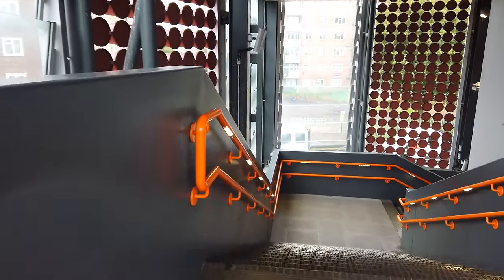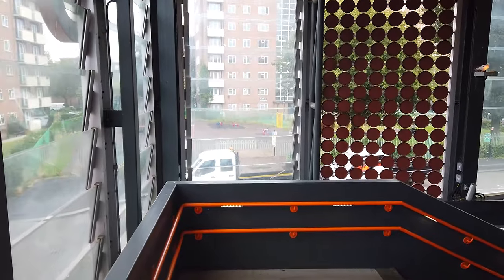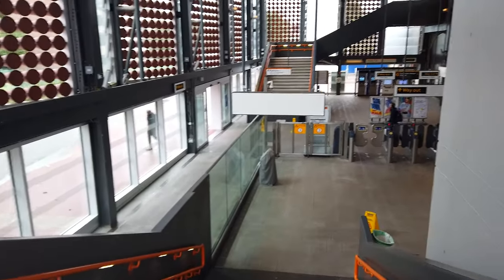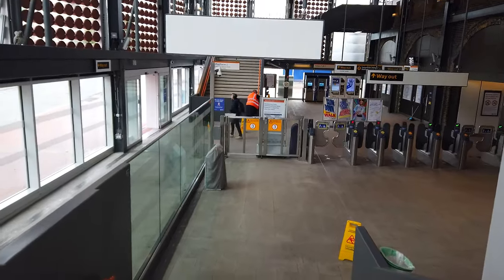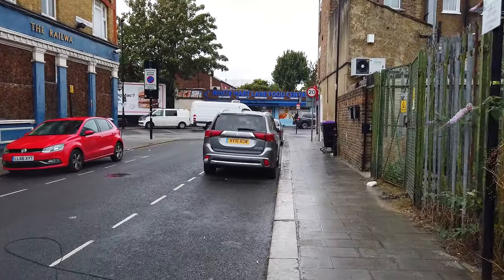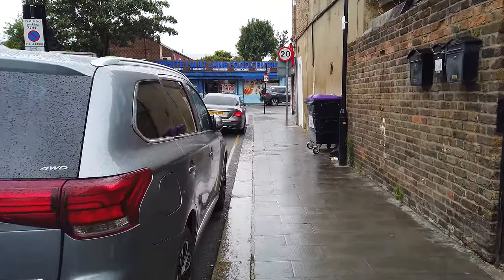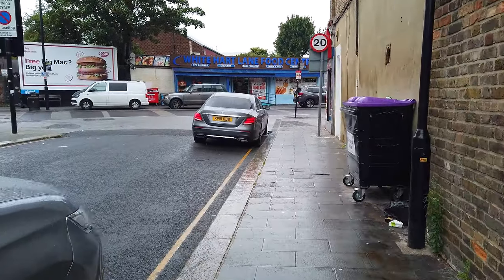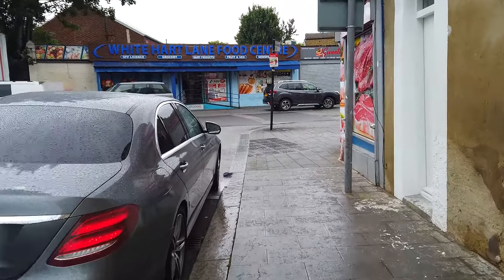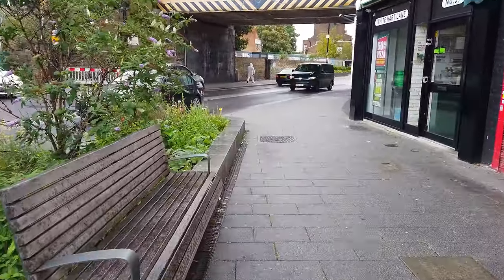We rolled a bus — specifically the W3, the only bus which serves White Hart Lane station. We're getting that six stops westbound, which I believe takes us to New River Sports Centre. We seem to be going around in a loop today, and we seem to do that almost every time we play transport roulette. Does anyone happen to be a very good mathematician who can prove that transport roulettes always tend to go in a loop? Leave your answer in the comments below!